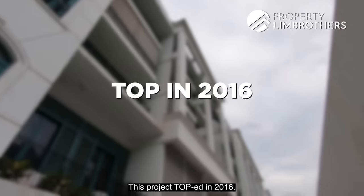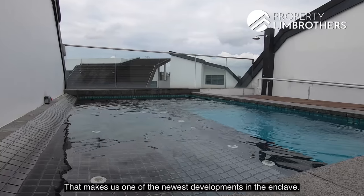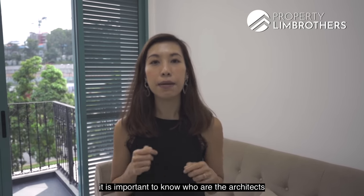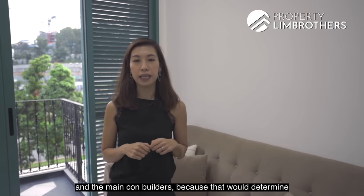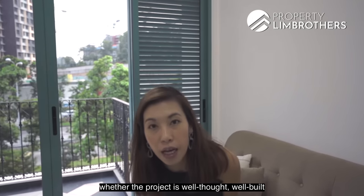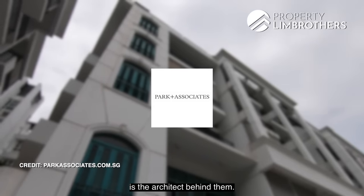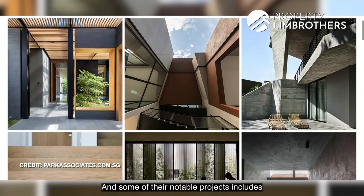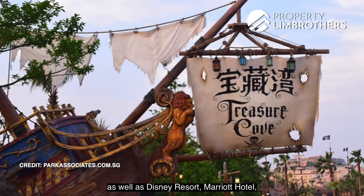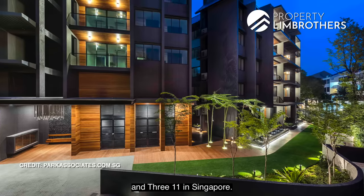This project TOP'd in 2016, making it one of the newest developments in the enclave. When shortlisting a freehold project, it's important to know who the architects and main contractors are. For The Queen, Park & Associates is the architect behind the project. Their notable works include Steam Park Rides at Universal Studios, Disney Resort, Marriott Hotel, Ritz-Carlton Hotel overseas, Park Como and 311 in Singapore.